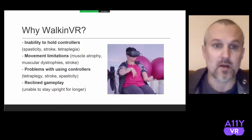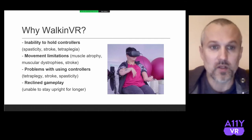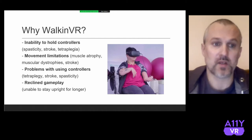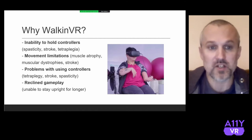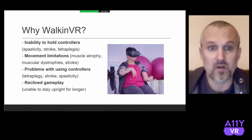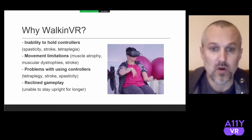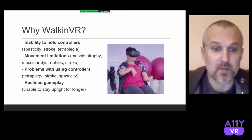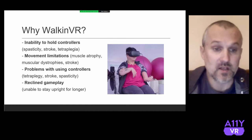What is the idea about the Walking VR project? What problems may we have? First is inability to hold the controllers, which can be the case with spastic hands, or after stroke, or after some accident, or tetraplegia. We may have movement limitations — for example, we may be able to operate with hands but only to the level of the waist, as with muscular atrophy, dystrophy, or after stroke. Then there are problems with using controllers — not being able to operate buttons — which happens in many cases. And lastly, we cannot keep a vertical position and must remain in a reclined position.